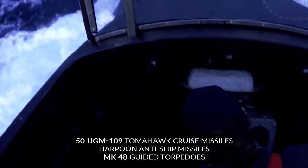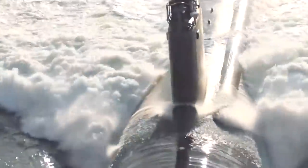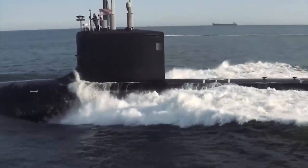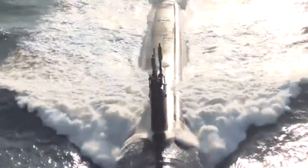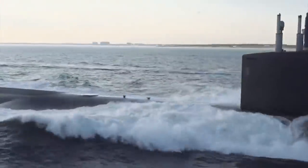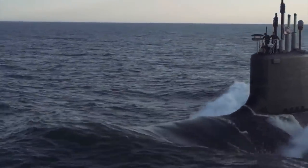The Seawolf class carries almost double the amount of weapons compared to what the previously used Los Angeles class could carry. Despite being over 30 years old, the Seawolf class is still one of the best classes of submarines in our deep blue seas. It has all the technology and capabilities of submarines built 20 years later, and still has the firepower to contend with the submarines of today.